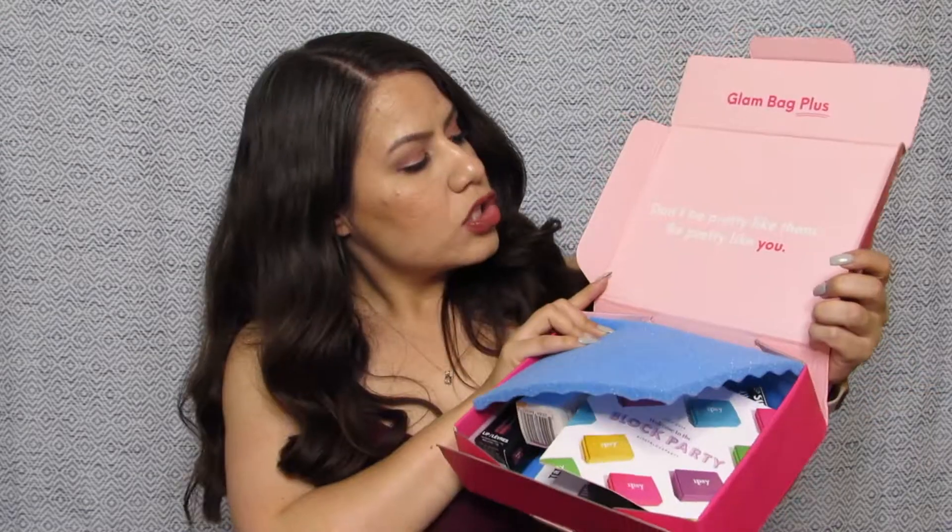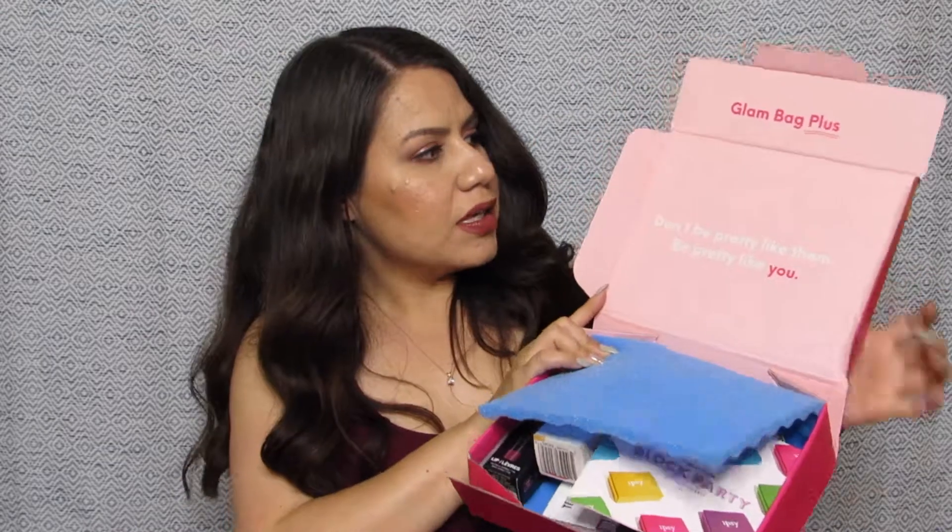I'm going to go ahead and open the box now. Here it is — once you open it up you get your little protective foam. It says 'Don't be pretty like them, be pretty like you' — very empowering. We also get a little pamphlet giving us information on the products inside along with the prices. I'll go back to it at the end of the video to add up the total value of the box.